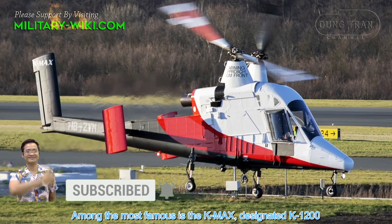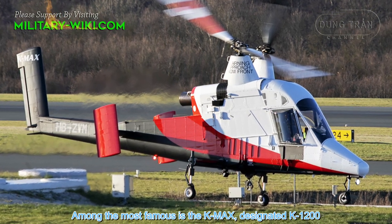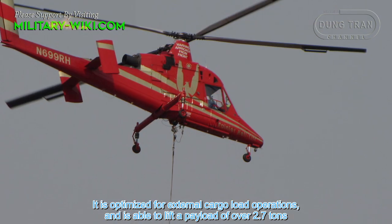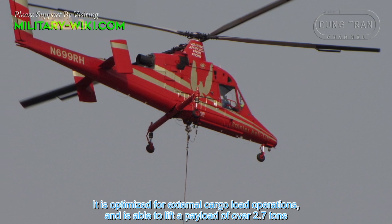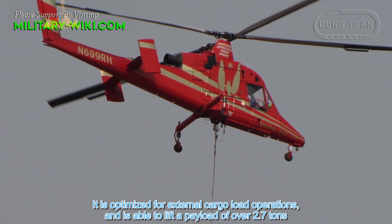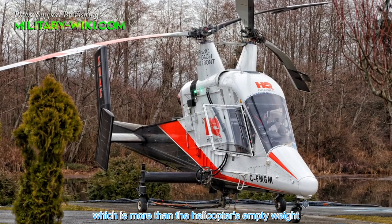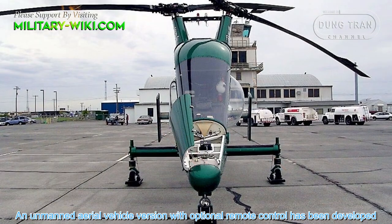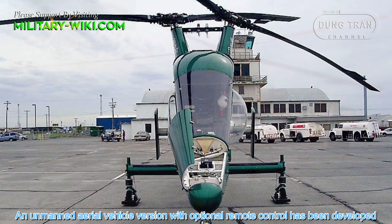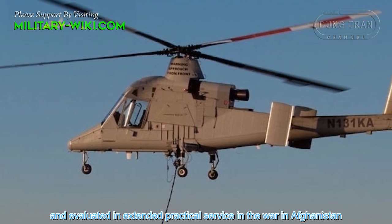Among the most famous is the K-MAX, designated K-1200, a helicopter with intermeshing rotors. It is optimized for external cargo load operations and is able to lift a payload of over 2.7 tons, which is more than the helicopter's empty weight. An unmanned aerial vehicle version with optional remote control has been developed and evaluated in extended practical service in Afghanistan.